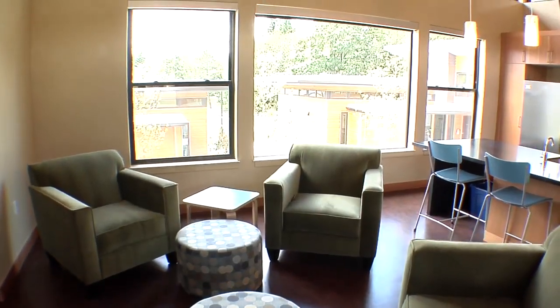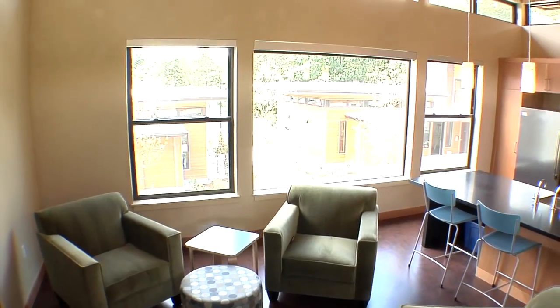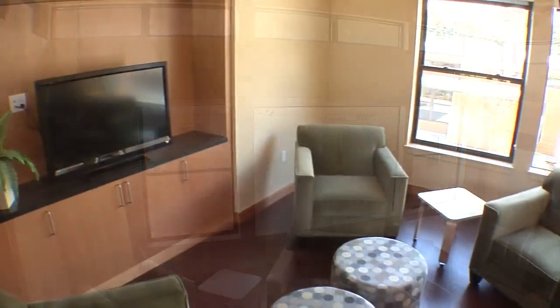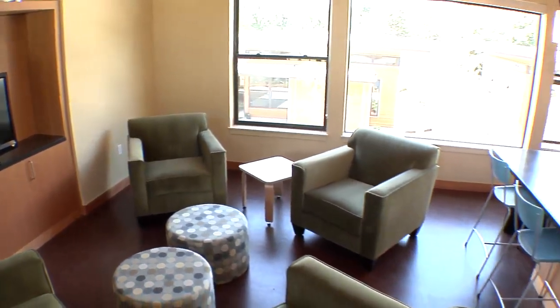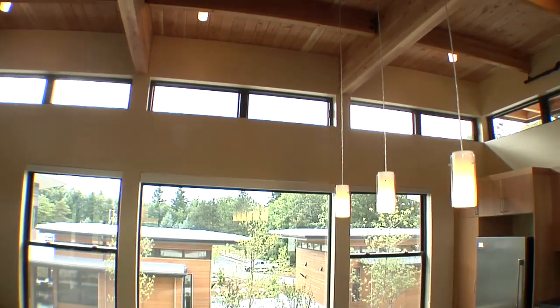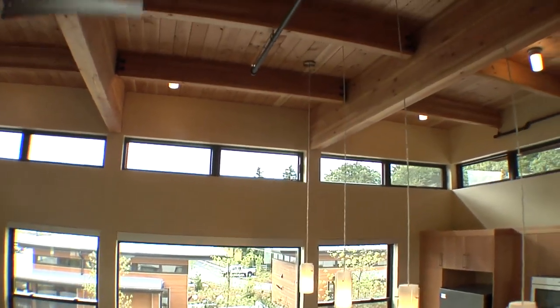As you step into the lounge area, you will see large opening windows that let in the benefits of natural light. You may also open these same windows to allow fresh air to fill the room. Even the upper windows are accessible to open with a long-handled crank.